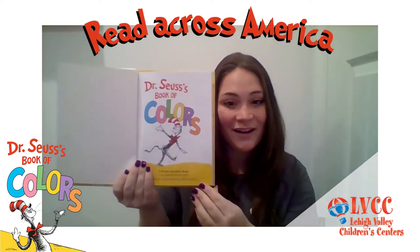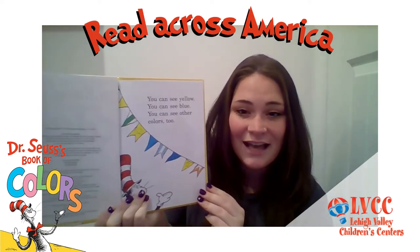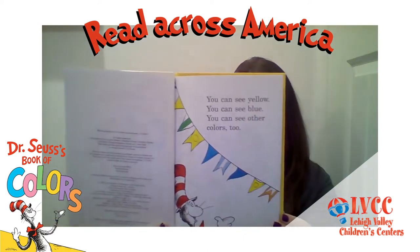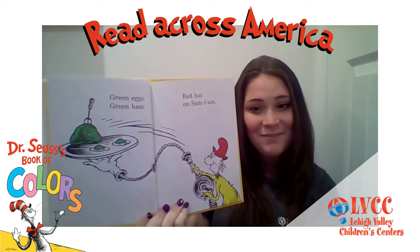Dr. Seuss's Book of Colors. You can see yellow. You can see blue. You can see other colors, too. Green eggs, green ham, red hat on Sam, I am.